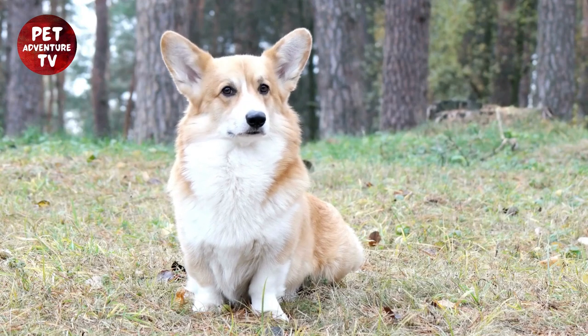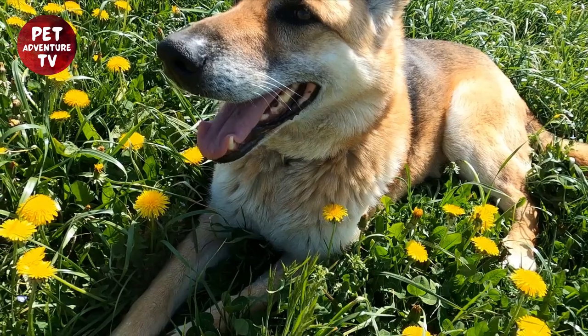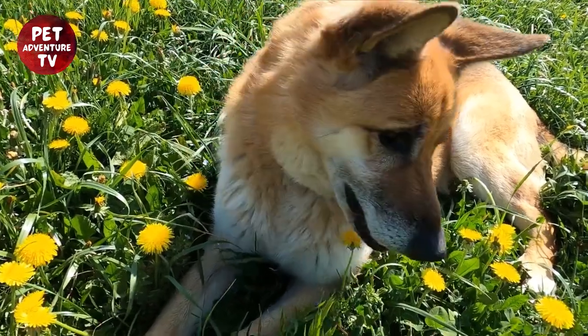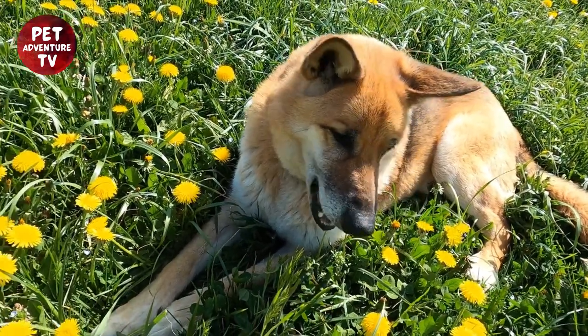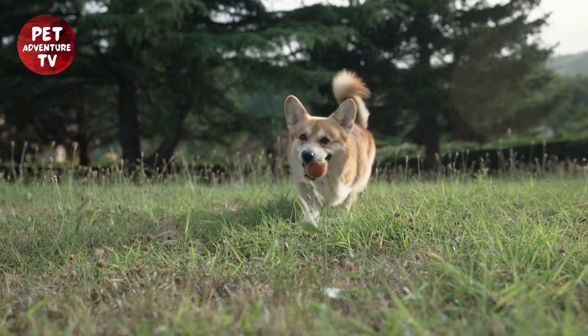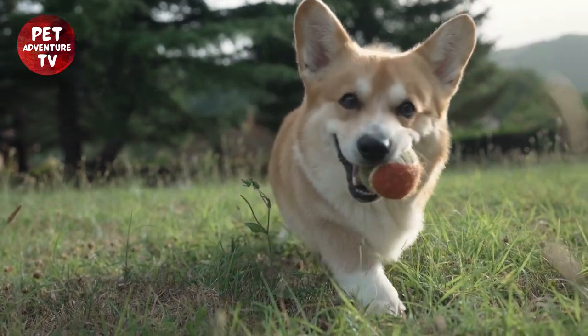Maintaining your dog's physical and mental well-being is crucial. A balanced diet, regular exercise, and proper grooming play a vital role in enhancing your dog's appearance and performance. Apart from obedience training, leash manners are imperative during a dog show. Your dog's ability to walk gracefully alongside you reflects discipline and control.